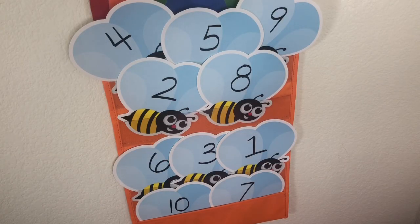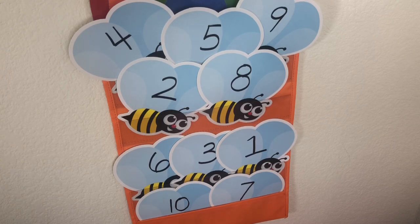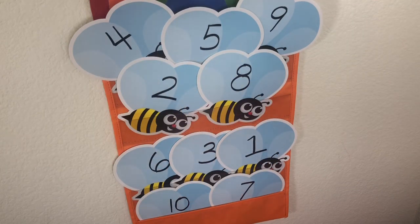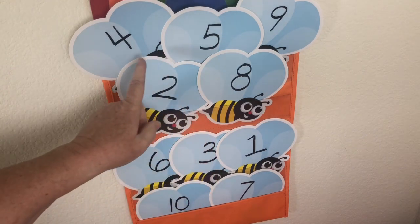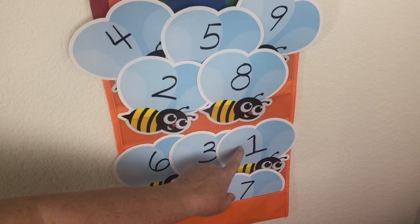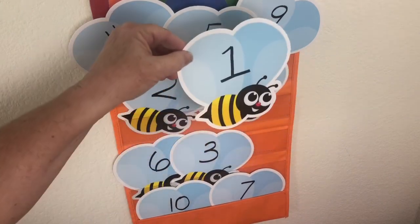We're going to play a game called Let's Count 10 Bees. I want you to look at all the bees and find number one. Go ahead and go up to the camera and point to number one. Where is it? Did you point? Right — it's right there. There's number one.